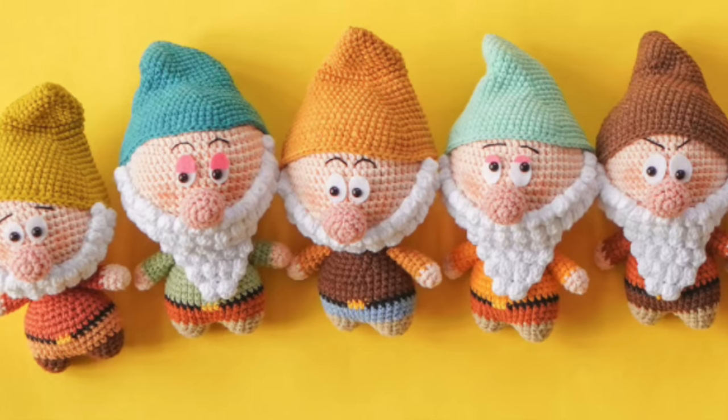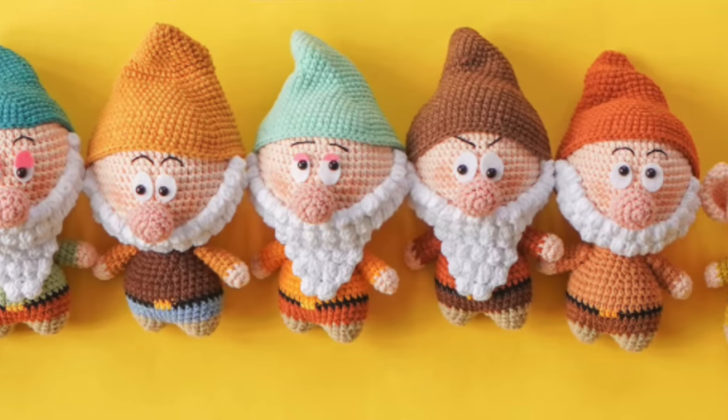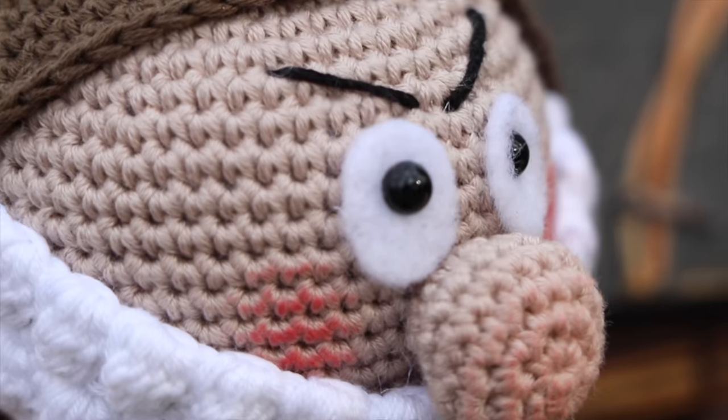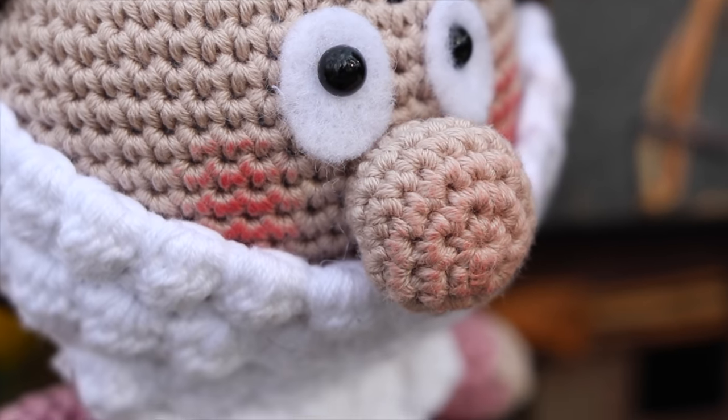What's really fun is that by changing the beard, the facial expressions, some of the colors, adding ears, and the little hat, you can create all seven different dwarfs. And I think that is just so much fun. So if you wanted to crochet them all or just your favorite, you can choose that.